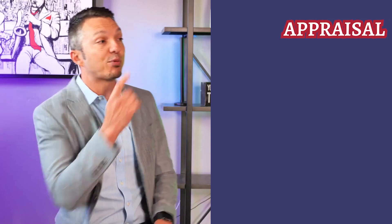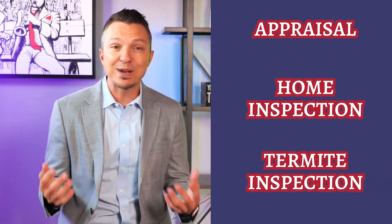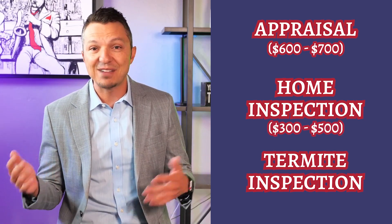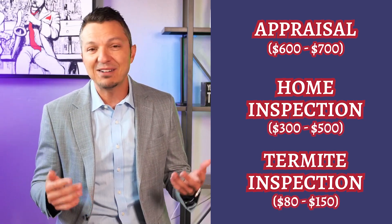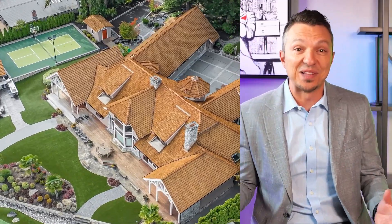After your offer is accepted and before the closing date, you'll typically have some inspections that come up. The most common are appraisal, home inspection, and termite inspection. Appraisals are typically $600 to $700, home inspections are typically $300 to $500, and termite about $80 to $150. These costs can be much higher depending on the area and type of property you're buying. If you have to get a certain property appraised, it's going to be a lot more.